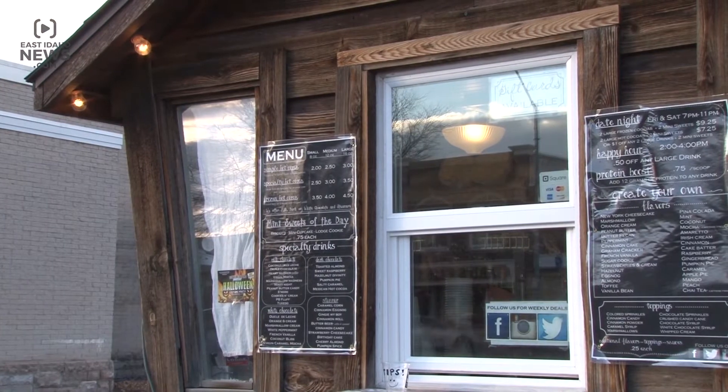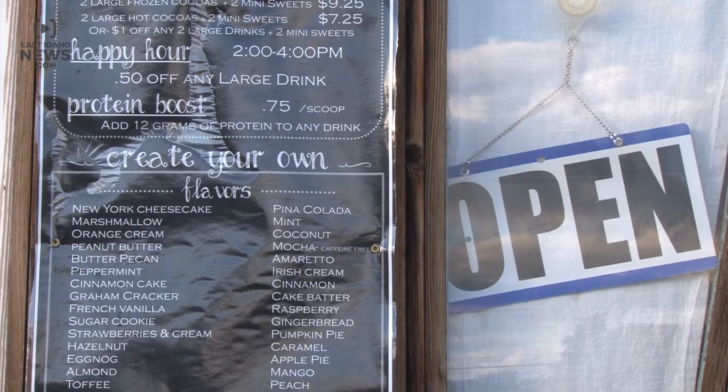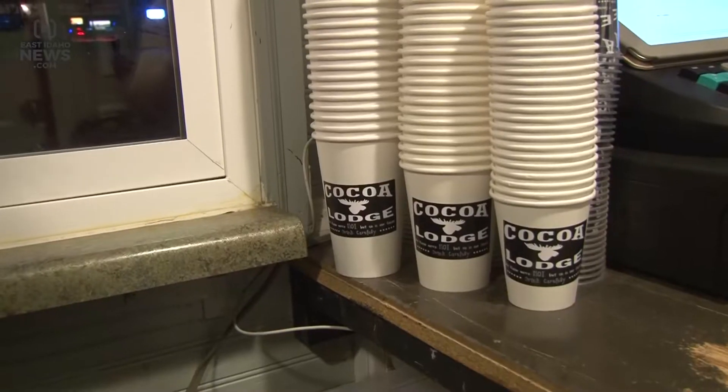The Coco Lodge offers a full menu and there are thousands of flavor possibilities. I just think of everything that I like to mix with chocolate. A lot of my workers have great ideas, and we also get ideas from our customers.